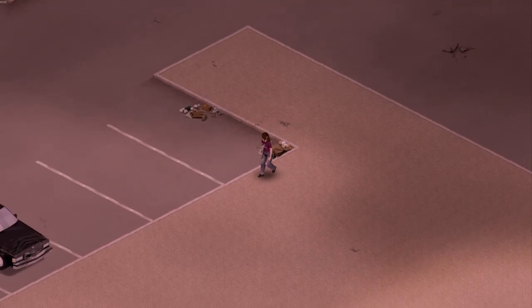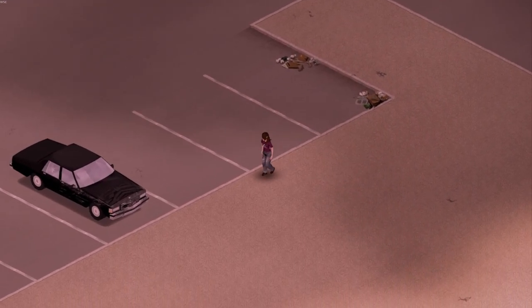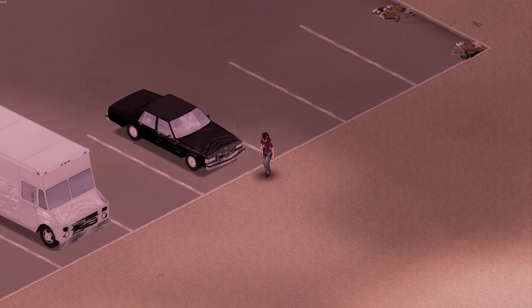Hey there, Buds! Welcome back to another episode of Project Zomboid House Flip. My name is Damian Darkside.